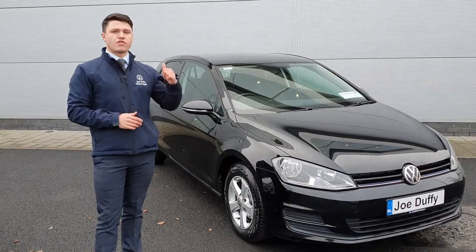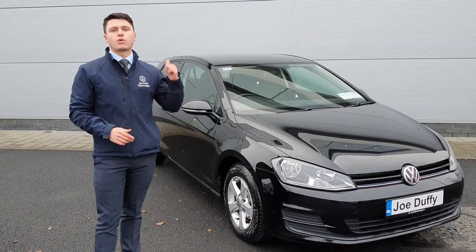Now we have 15-inch alloy wheels, rear privacy glass, and as it is a Golf Van, I'll quickly take you guys through.